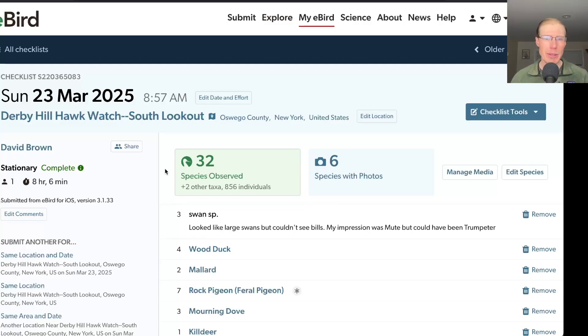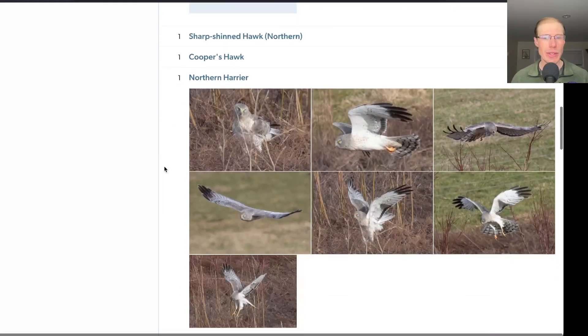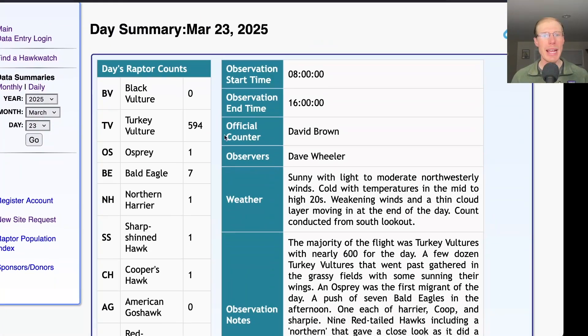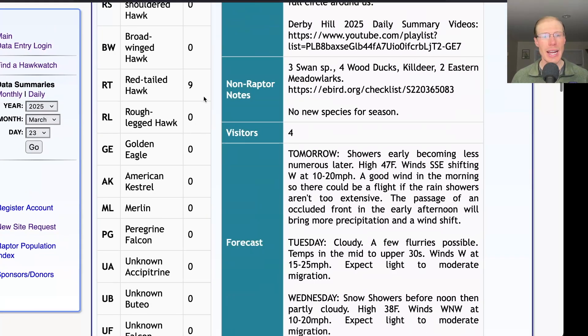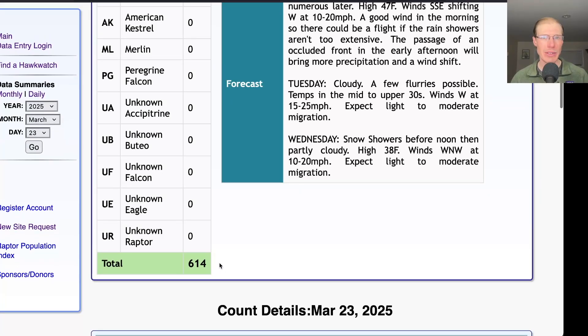Taking a look at the eBird checklist, today we had 32 species, but none of them were new for the season. Taking a look at the hawk count report for our migrating raptor totals: today we had 594 turkey vultures, 1 osprey, 7 bald eagles, 1 northern harrier, 1 sharp-shinned hawk, 1 Cooper's hawk, and 9 red-tailed hawks, for a total of 614 migrating raptors.